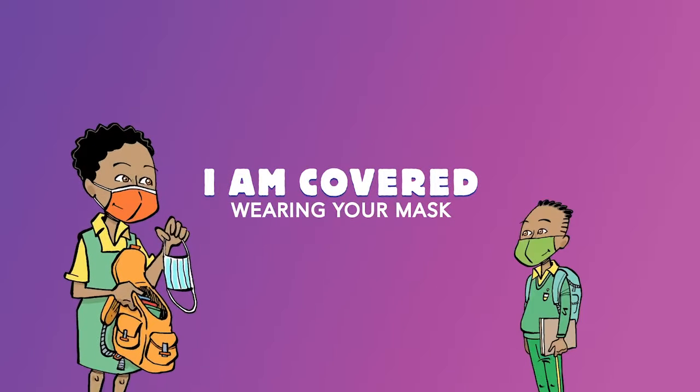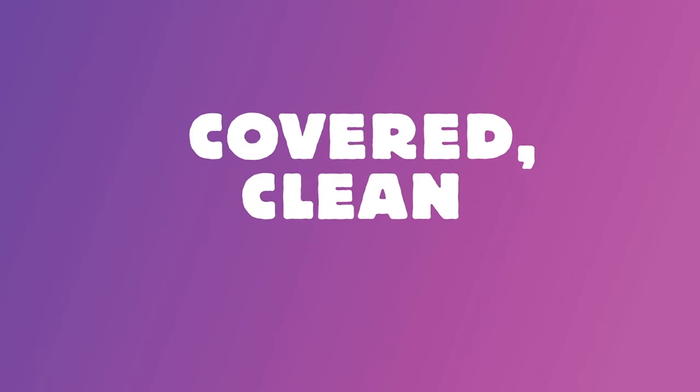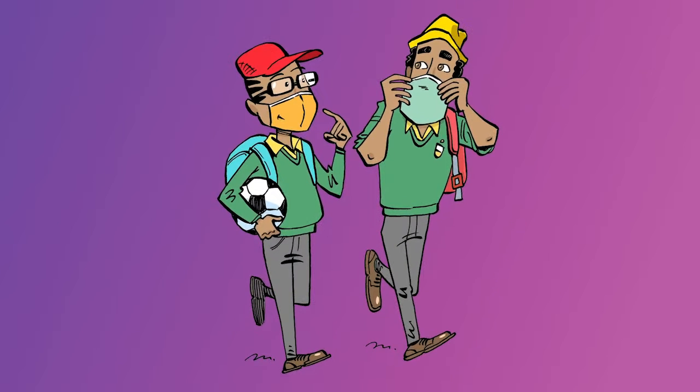Welcome to the first of three hands-on activities to help learners stay covered, clean, and caring to prevent the spread of COVID-19. In this activity, learners will explore the importance of wearing masks correctly to protect themselves and people close to them from COVID-19.